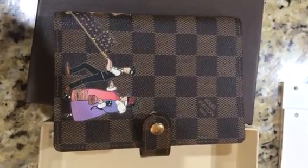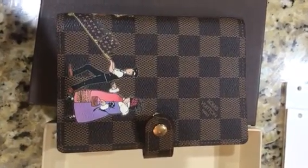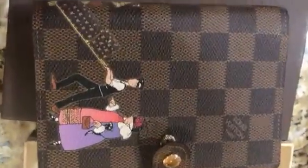This is the Louis Vuitton Damier illustration agenda. It's from 2012 and it's one of my favorite agendas. It's got the lady with the bell boy — she's carrying a skunk and he's rolling her luggage.